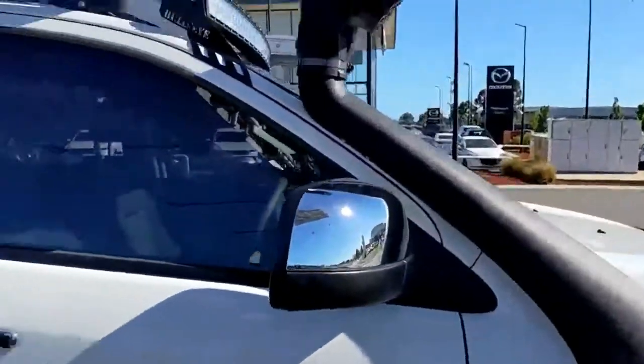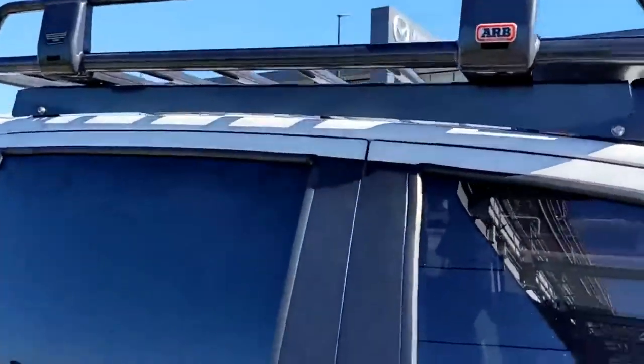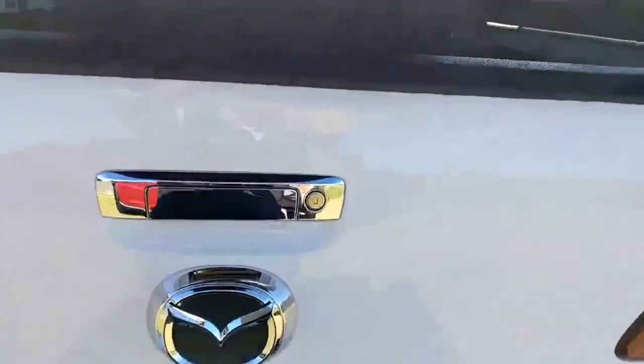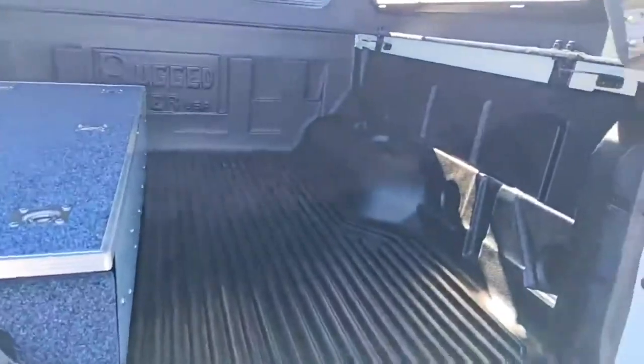There's a Safari snorkel and just another look at the light bar there on the roof, as well as the ARB tradie rack. Just having a quick look inside the canopy — this one is a UniUte canopy.